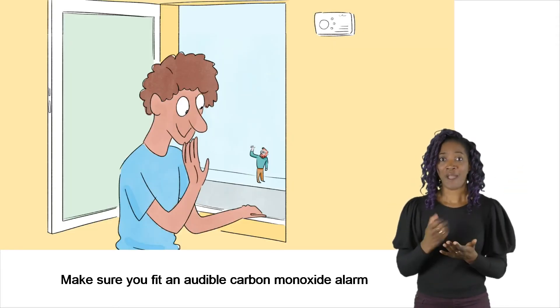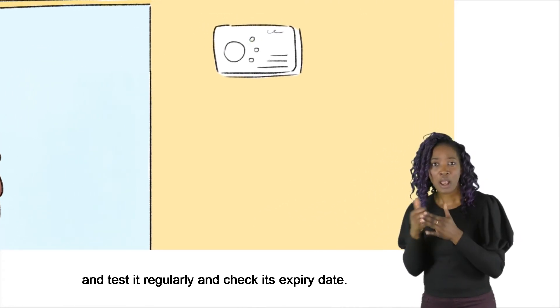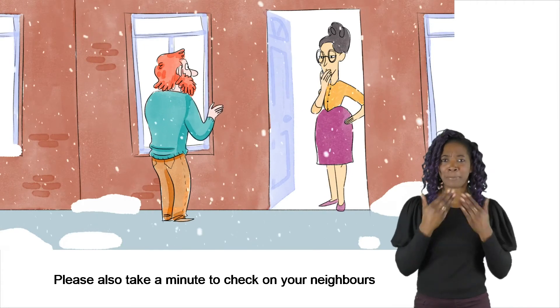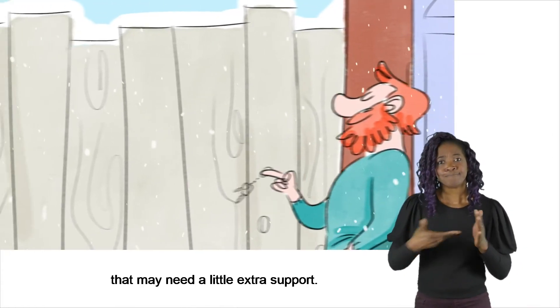Make sure you fit an audible carbon monoxide alarm and test it regularly and check its expiry date. Please also take a minute to check on your neighbours or anyone you know that may need a little extra support.